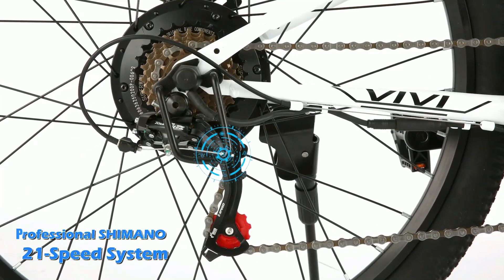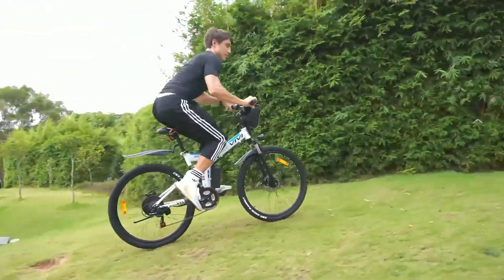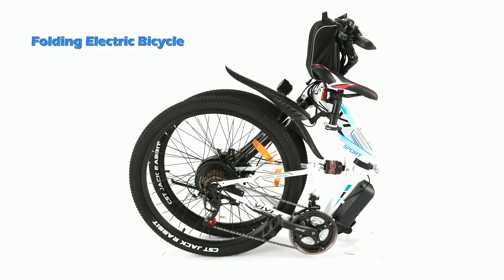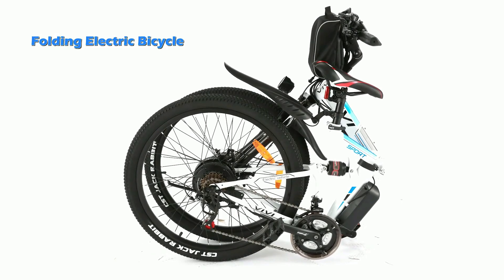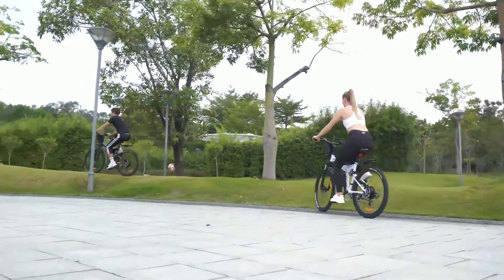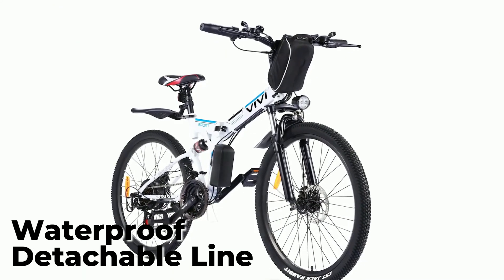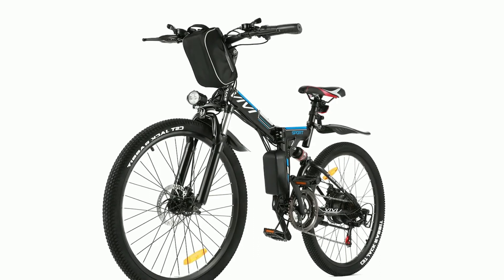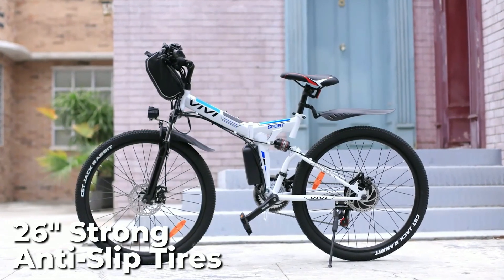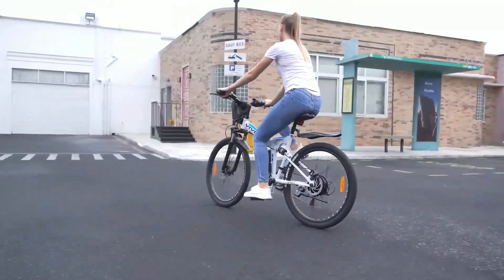Additionally, the Shimano 21-speed transmission system provides strong climbing ability. This bike features a foldable aluminum alloy frame that is lightweight and easy to store. The double-walled aluminum alloy rims offer durability and a faster ride with less drag. The waterproof detachable line design makes it easy to replace accessories. With 26-inch strong anti-slip tires, you'll have excellent traction on all terrains including gravel, rain, dirt, and sand.